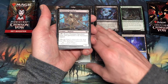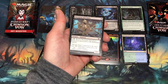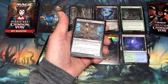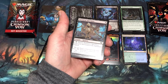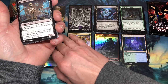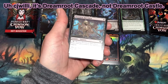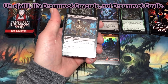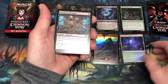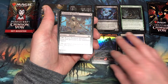Abrupt Decay from the list is around $4.50 — that's pretty cool. And Dreamroot Cascade comes up to $6.00, so that first pack was about an $11 pack. Not too bad for a set booster.